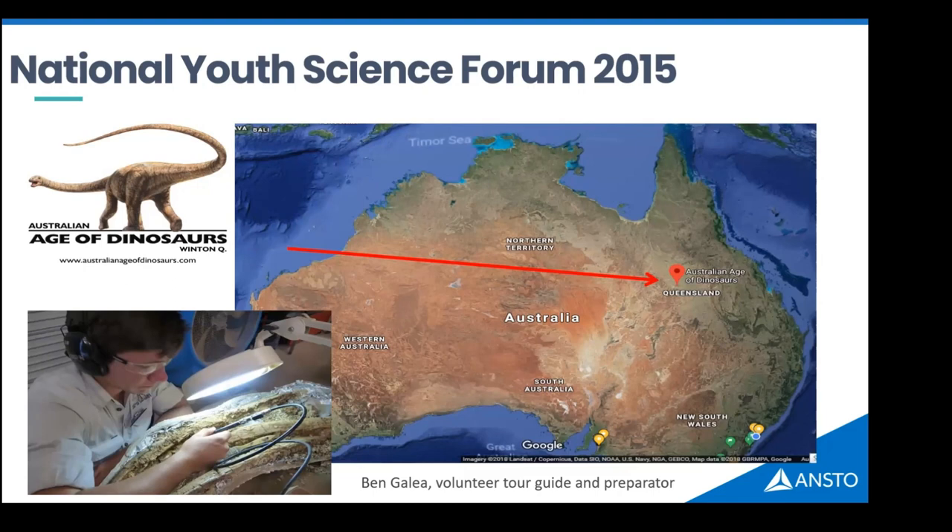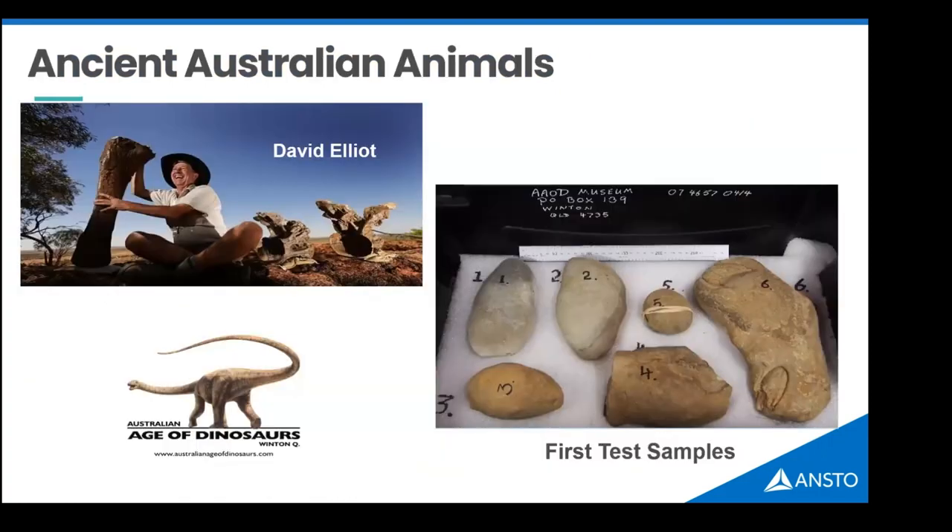One student jumped with excitement and yelled out that he was actually a volunteer preparator — someone who carves fossils out of rocks — at a museum. We immediately got talking and found out he worked at the Australian Age of Dinosaurs Museum in central Queensland. I came back to ANSTO, asked permission to start dabbling one day a fortnight on the instrument, and within a week we'd received a delivery from the museum's managing director with a box of samples and a challenge.